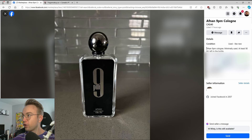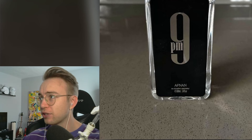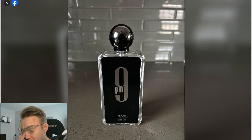Afnan 9pm cologne, minimally used, at least 90ml left in the bottle. I don't know if 10% usage is minimally used, but that's okay. Selling for $40. Here it is being sold for less than that, brand new. Like, why? Why?